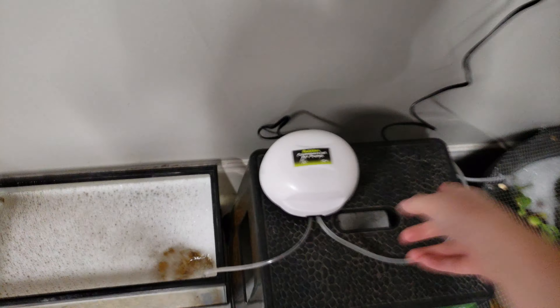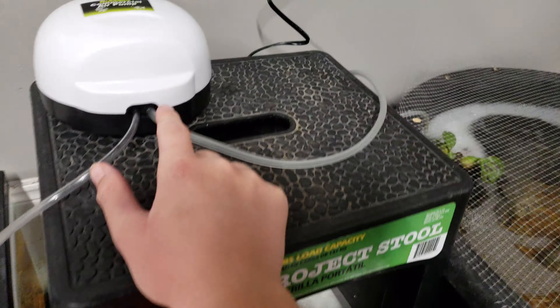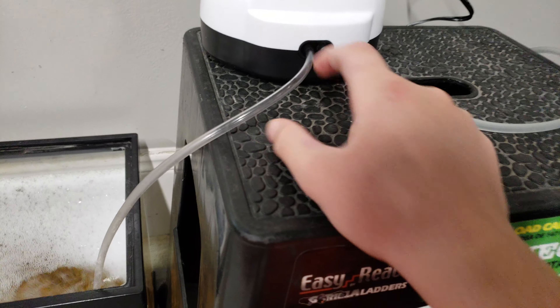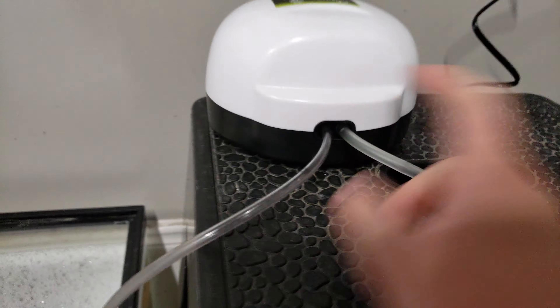In my last video I had a separate little pump coming from this outlet to go in here. But I realized that since it was a 100-gallon, two air stone setup — but it's only 50 gallons — I just took one air stone.